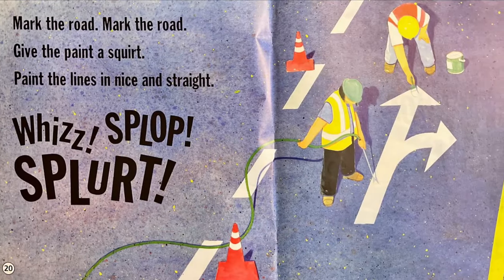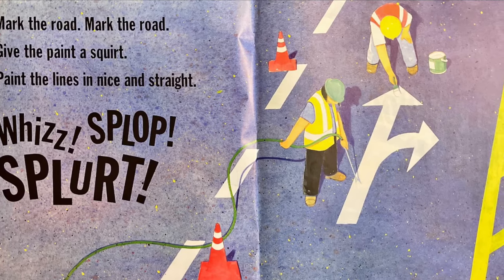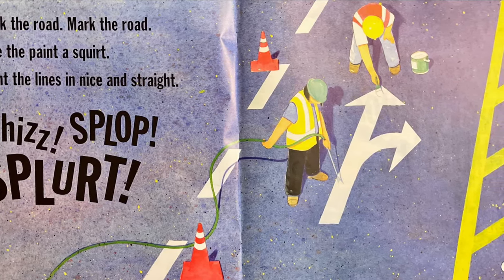Mark the road, mark the road. Give the paint a squirt. Paint the lines in nice and straight. Whiz, slop, splurt.